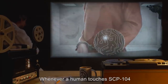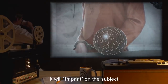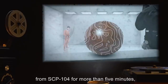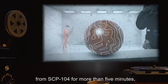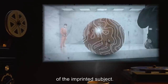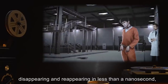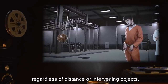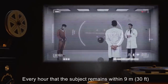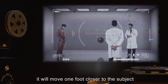Whenever a human touches SCP-104 in its unimprinted state, it will imprint on the subject. If the imprinted subject moves more than nine meters or thirty feet from SCP-104 for more than five minutes, SCP-104 will appear within two meters or seven feet of the imprinted subject. This shift appears instantaneous, disappearing and reappearing in less than a nanosecond, regardless of distance or intervening objects.